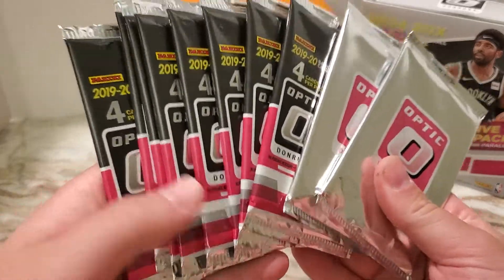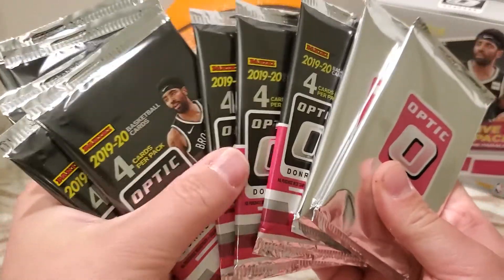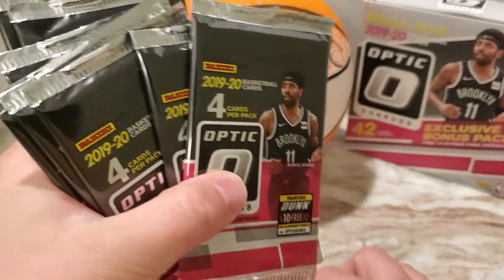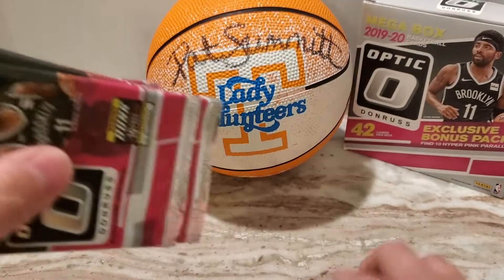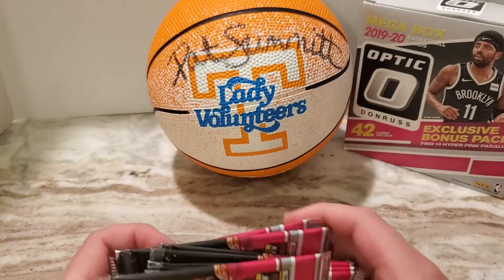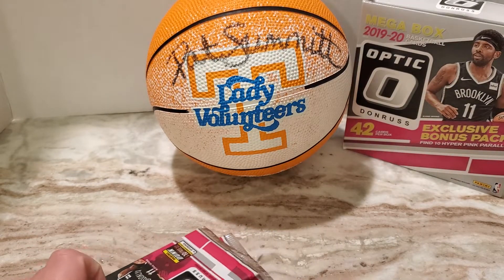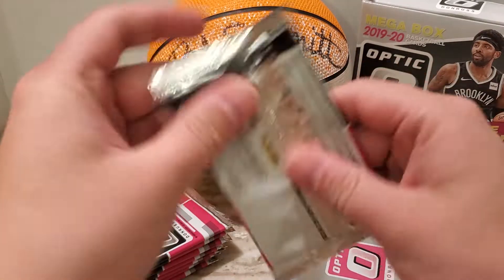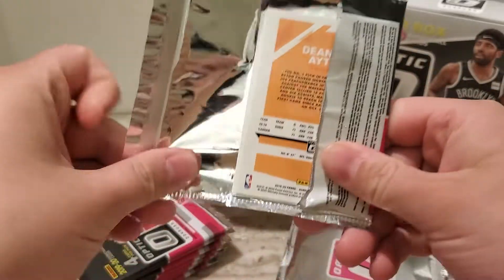I remember pretty much for Optic football and basketball, same with Prism, just kind of going in and always being able to find them. So this is a little weird. But anyway, you got eight packs of regular Optic, then two of these — I'm assuming these are the pink hyper prisms or the hyper parallels or whatever. So let's go ahead and bust into these. I'm very excited. I really like the Donruss products this year. Hoping for Ja or Zion obviously.